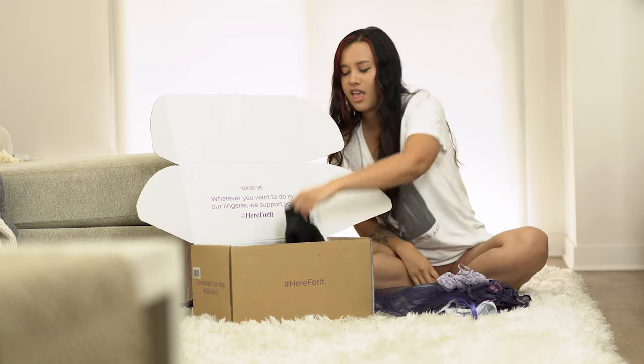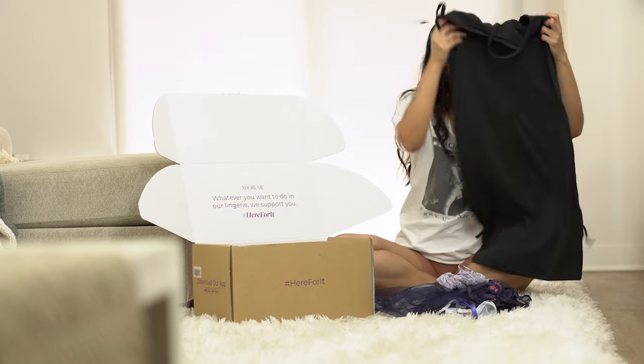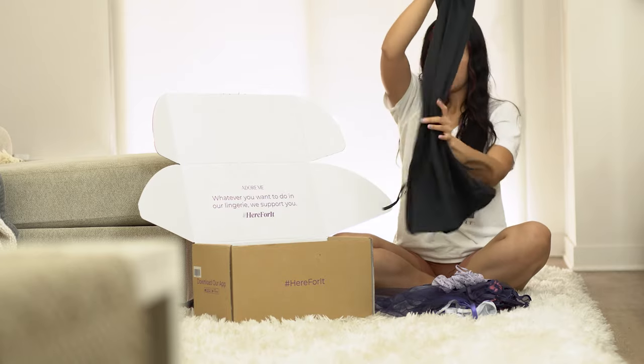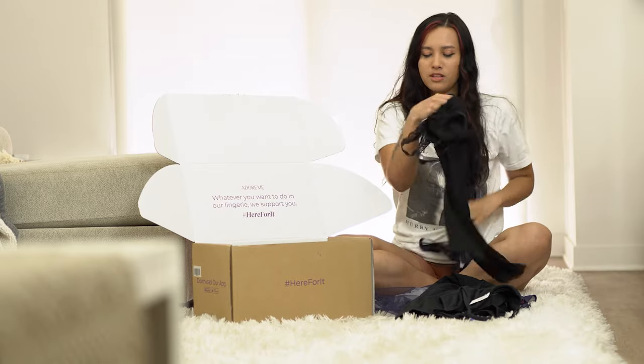I got a few dresses as well — I got this black bodycon slim dress, so cute. It has detail right here that'll be perfect for putting over lingerie. And then I got a cute little baby doll.